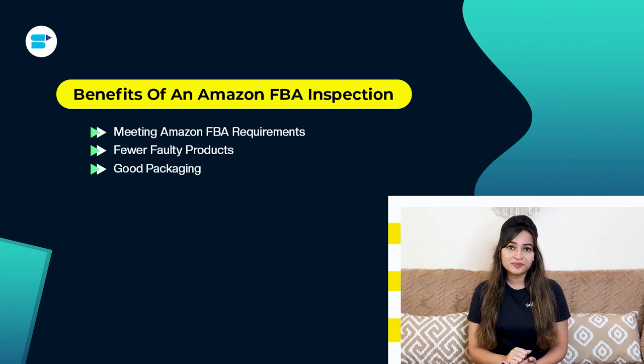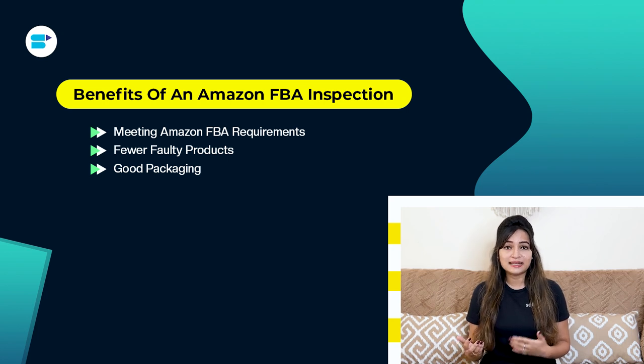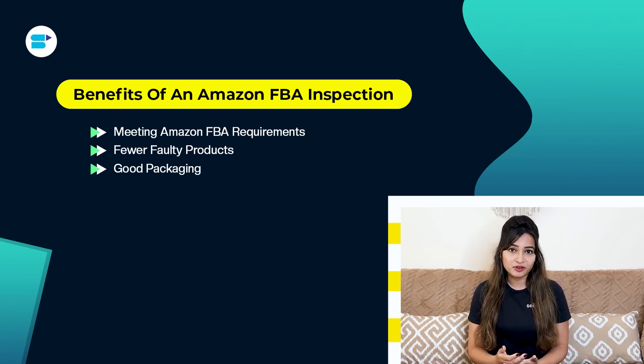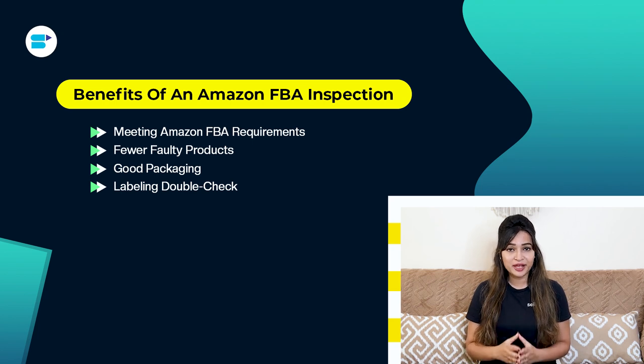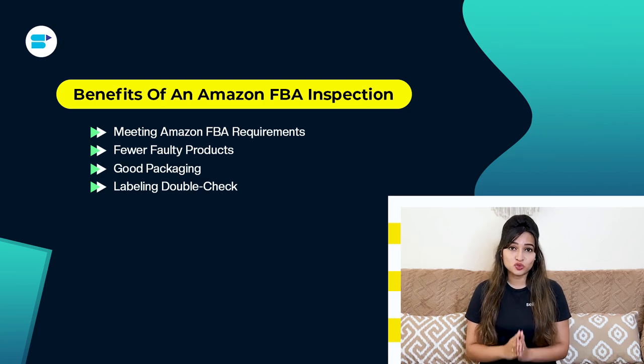Third, good packaging: inspections also look at how your products are packed, making sure they are protected until they reach Amazon — this helps you avoid costs and delays from sending items back to the maker or asking for refunds. Fourth, labeling double check: inspection services make sure all labels are right, clear and meet Amazon's rules, helping your products get through the warehouse fast and easy.